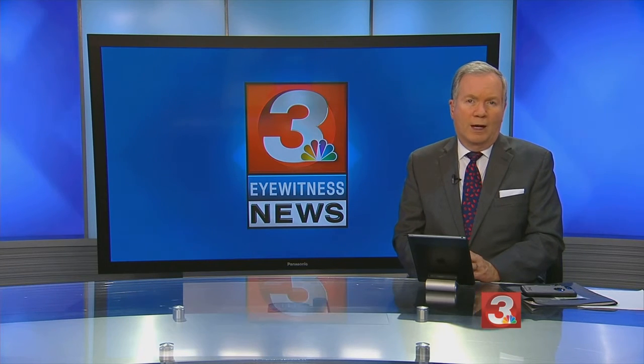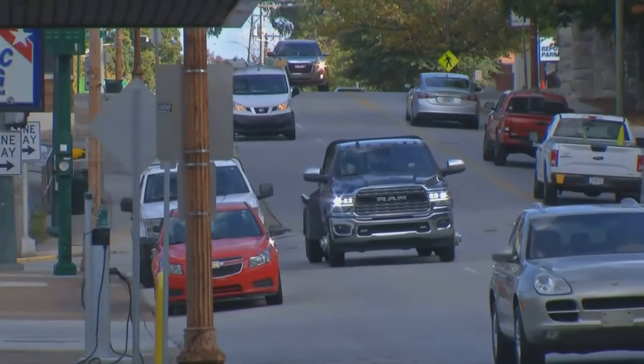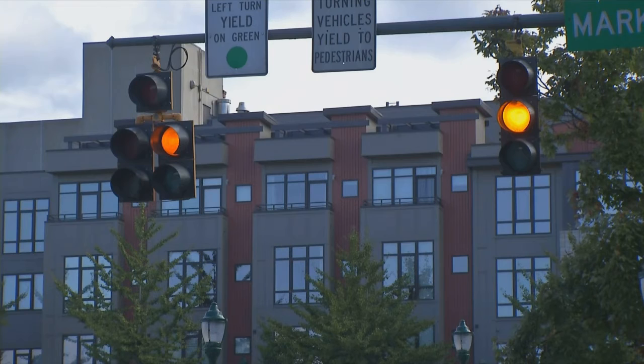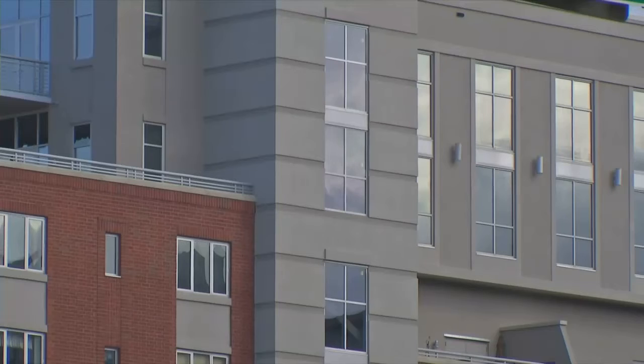Chattanooga has received funding to help those who are struggling to pay rent. Our Caroline Corrigan has more. More than seven months after the coronavirus pandemic hit the Tennessee Valley, people are still trying to catch up on their bills. The city of Chattanooga is hoping to help with extra money for an emergency rent and utility program.